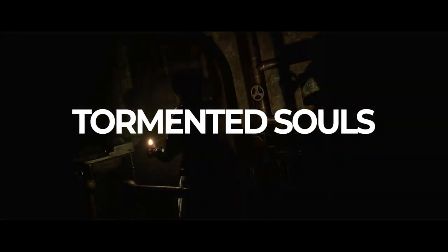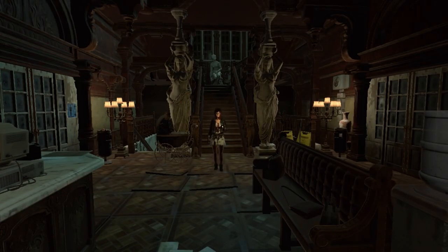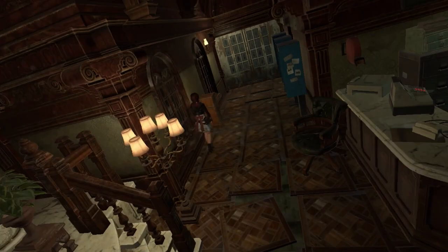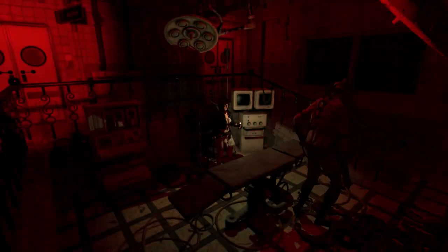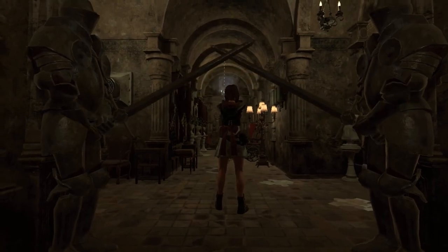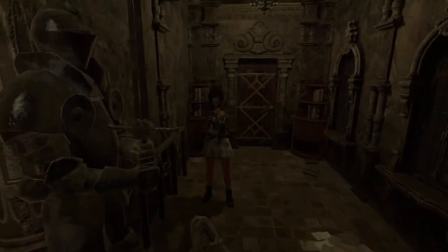Tormented Souls is a very fun game — it released on Switch in a bad state but is essentially a love letter to the original Resident Evil entries, from its cheesy face acting and narrative to its visual style. You receive a postcard from a mansion, and stupidly you decide to investigate. When you arrive, you wake up in a bathtub — naked, missing an eye — yet you still go deeper into the mansion. It's not scary but has its moments. I was having a ton of fun until I hit a hard crash which screwed up my progress. Thankfully that's since been patched, and I did finish it on PS5.